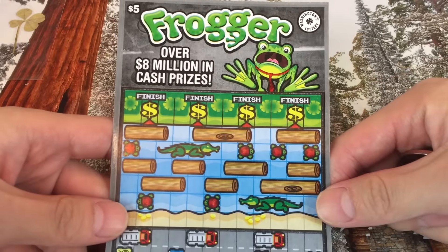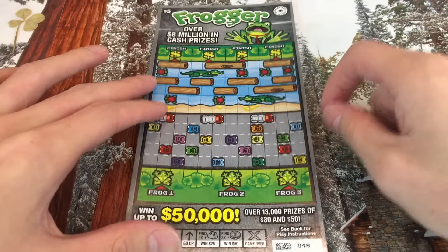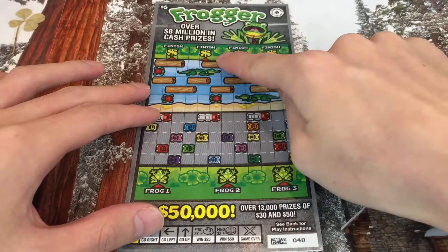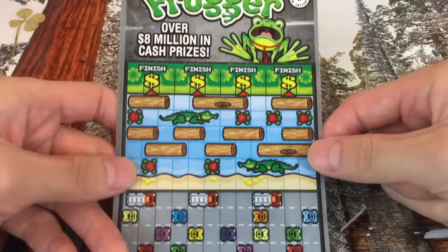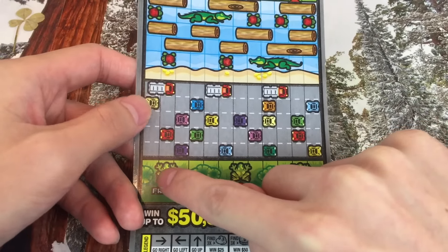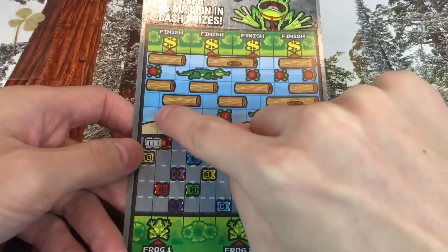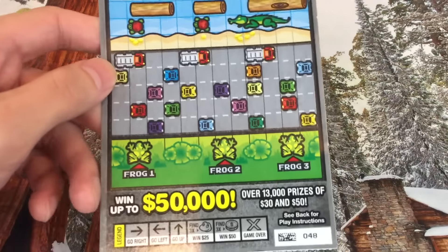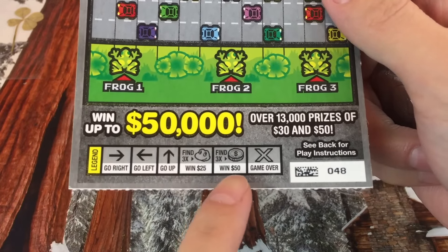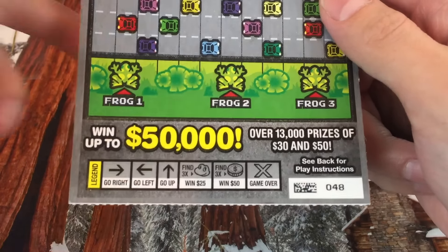This is from Washington State. If you don't know what Frogger is — it's a game from long ago, on consoles like Atari. You basically try to get the frog safely across to the finish. In the scratcher version, you scratch the frog, it tells you which direction to go, and you try to make your way across to one of the finishes. There are also ways to win by finding frog symbols or coin symbols along the way — get three of them within the three play paths and you win those prizes.